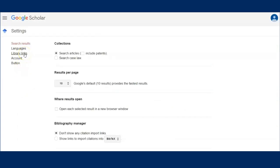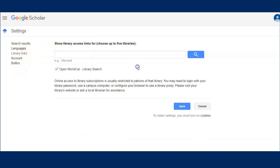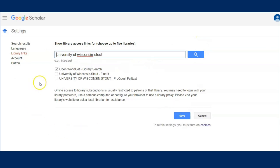In the search bar, type in University of Wisconsin Stout. Check the box for both University of Wisconsin Stout Find It and University of Wisconsin Stout ProQuest Full Text, and save that selection.